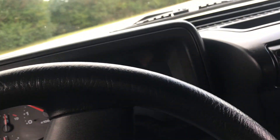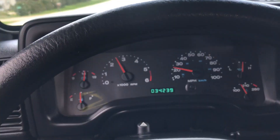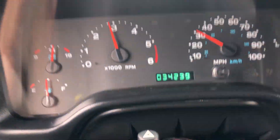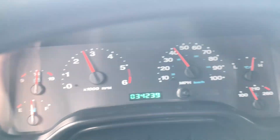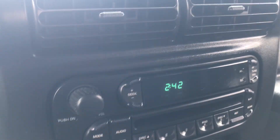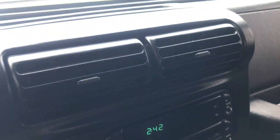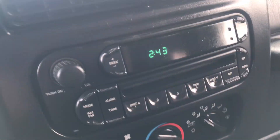Afternoon folks, today we have a 2006 Jeep Wrangler X with a low 34,000 miles, automatic transmission, ice-cold air conditioning, tilt wheel, AM/FM, and compact disc.